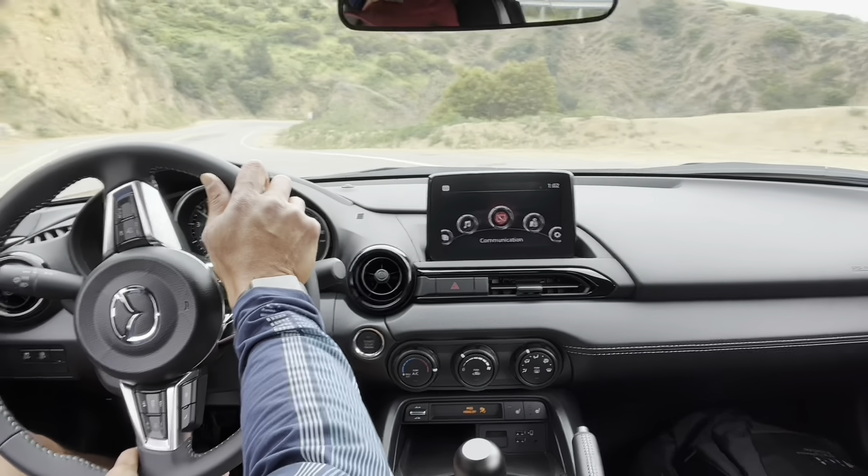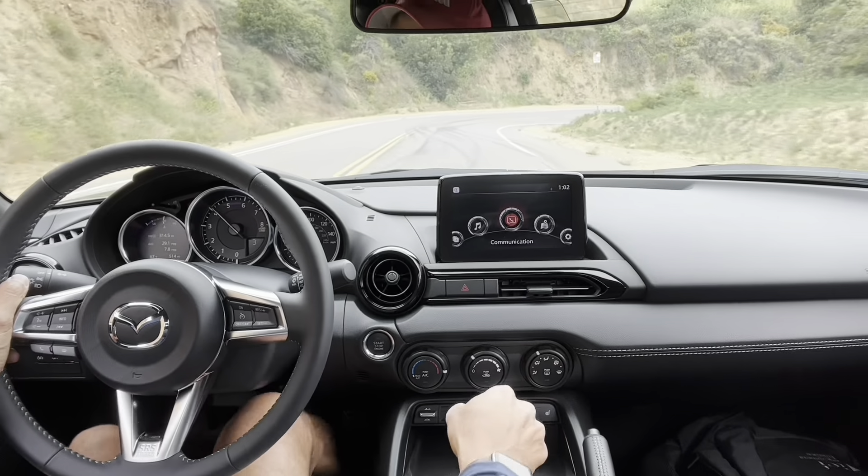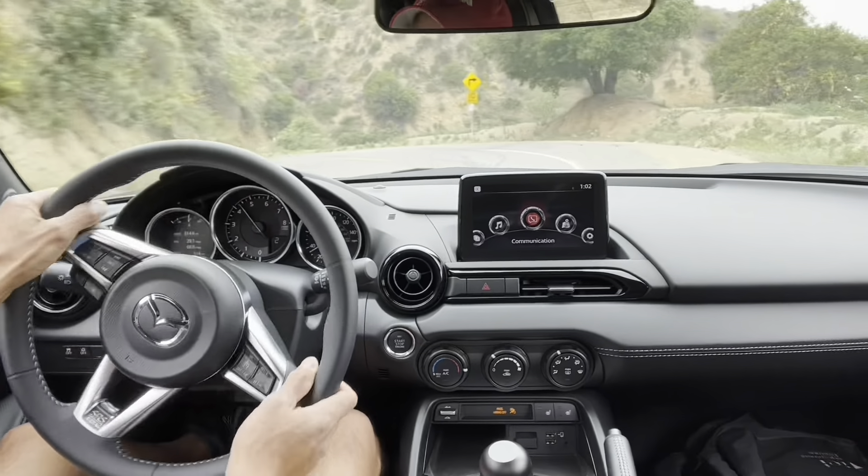So flat — it's amazing. Going third gear here, there's a little second gear. It's amazing how flat this car is.